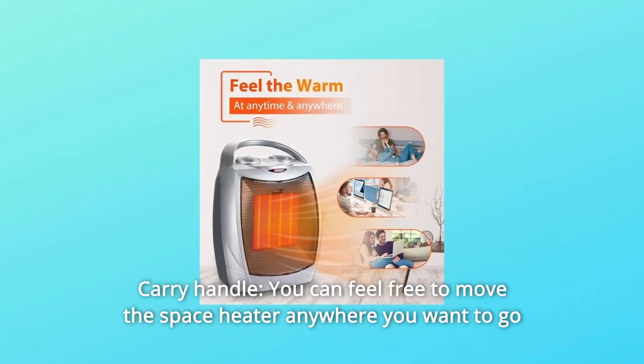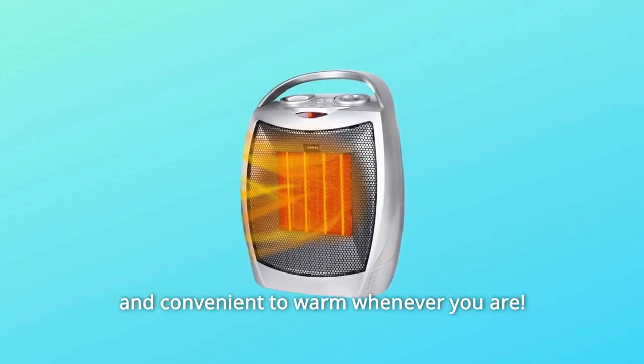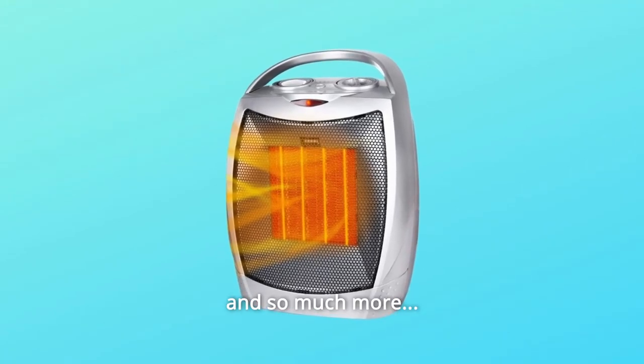Number 6: Carry Handle. You can freely move the space heater anywhere you want and conveniently stay warm wherever you are. Exclusively designed for bringing warmth to the office, home, school dormitory, and so much more.